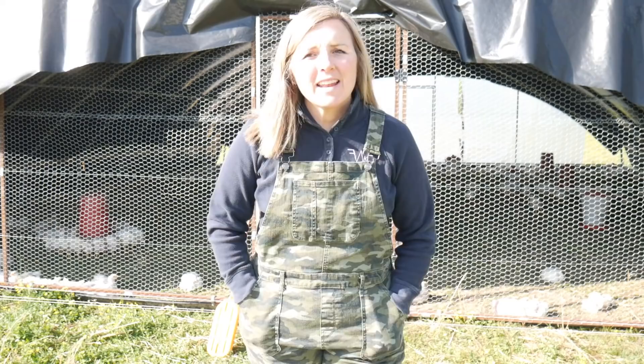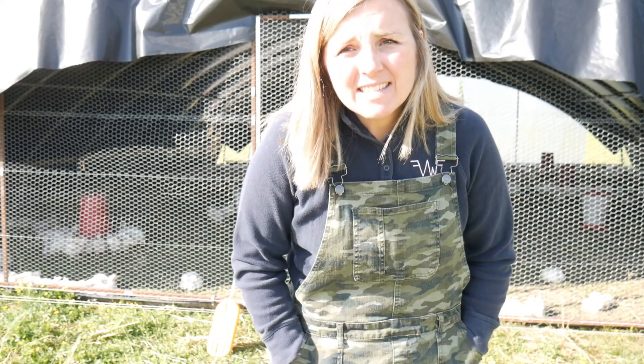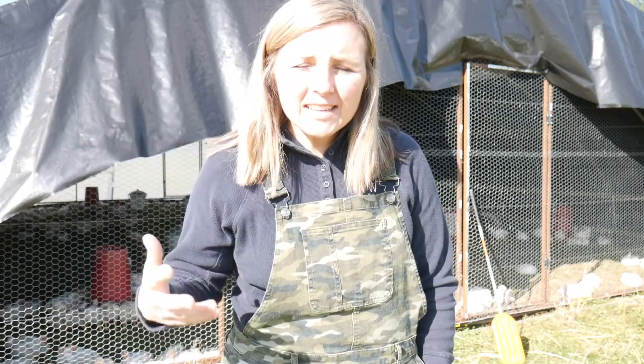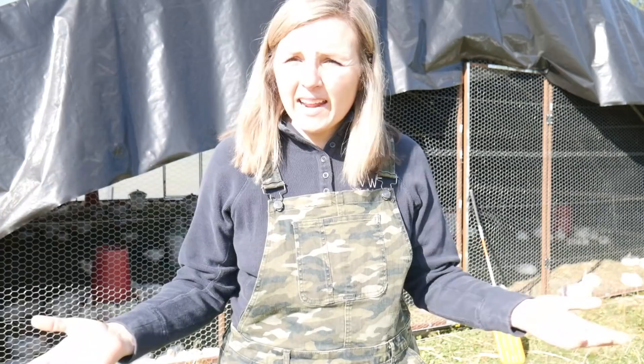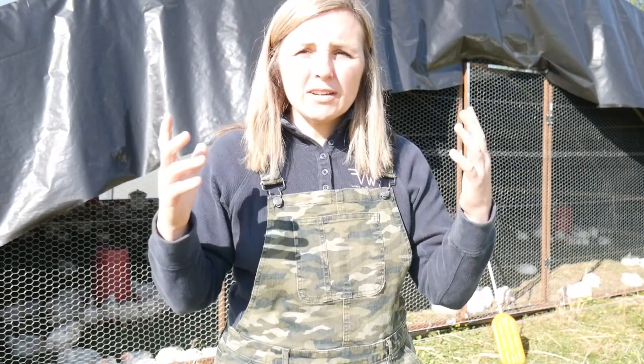I wanted to take a few minutes today and address this big monster chicken schooner that Ben built. He did an amazing job — he's a super handy guy to have around and we appreciate all he does. We've had a lot of questions about it, so I want to show you guys a few things, especially since right now is prime chicken raising time when a lot of you are getting your orders in for broilers.